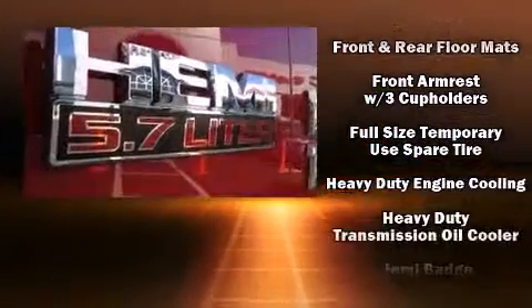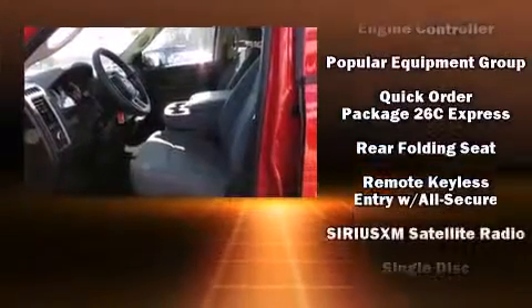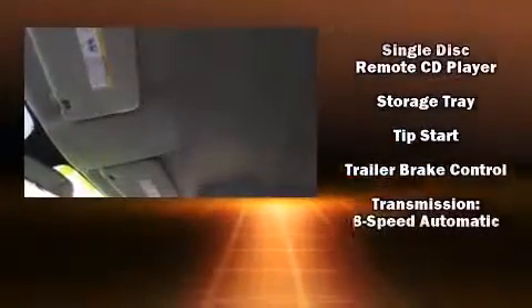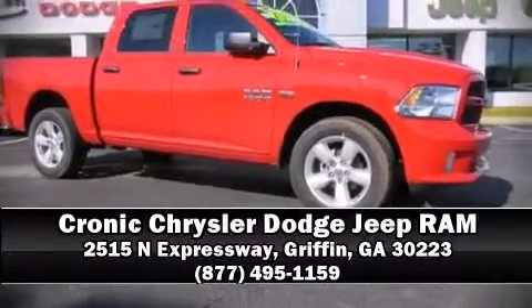Premium sound drives six speakers, providing you and your passengers a sensational audio experience. Side curtain airbags deploy in extreme circumstances, shielding you and your passengers from collision forces. Please don't hesitate to give us a call.